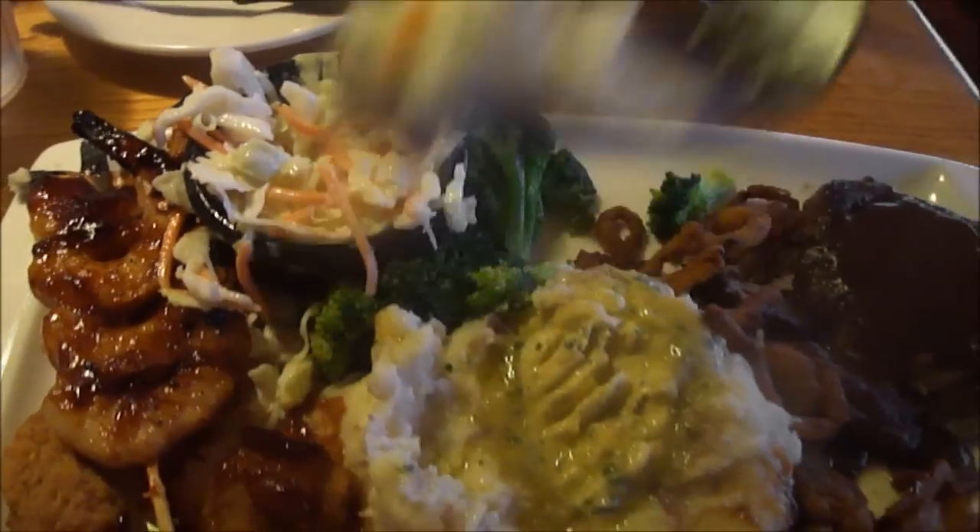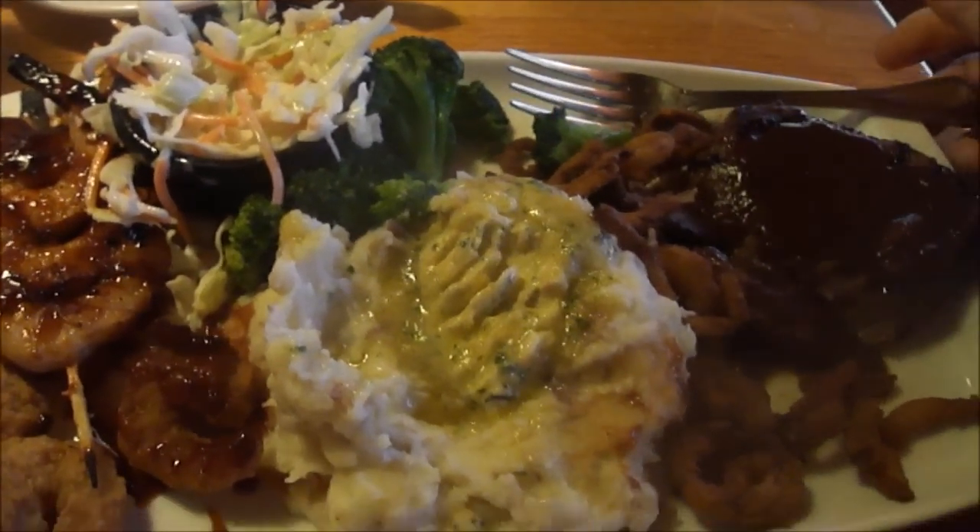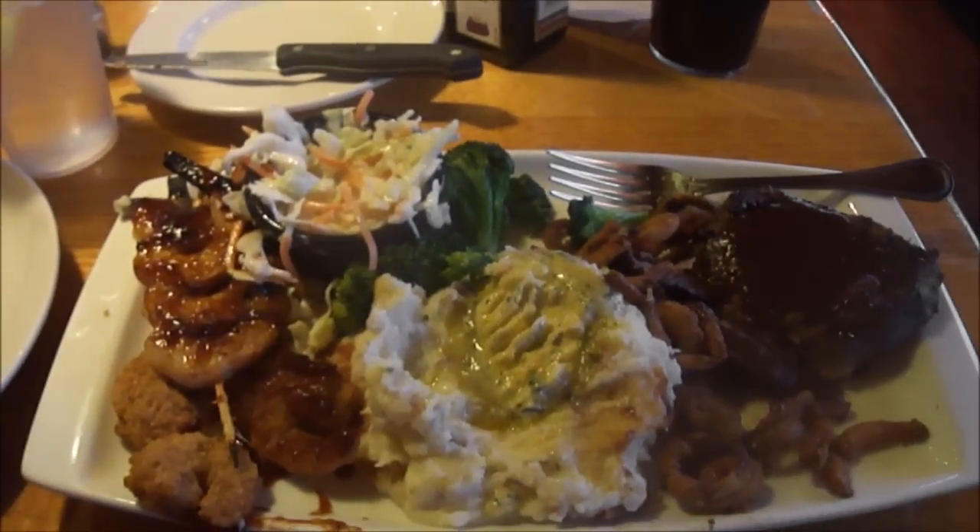Overall, this is an absolutely fantastic meal. Everything's wonderful — 10 out of 10.